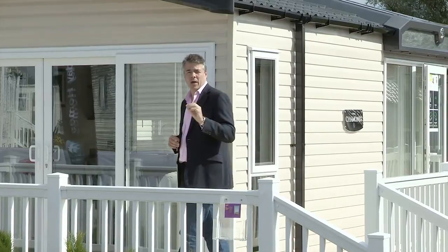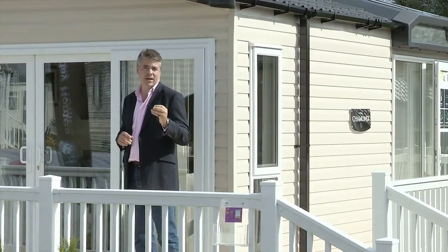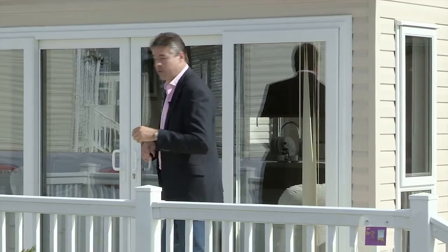Available as an option on this range is a CanXL exterior cladding. This has a realistic wood grain effect and has three colour finishes: almond cream, sierra brown, or arcadia green.